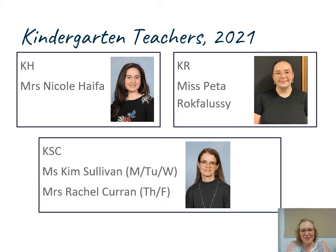Our kindergarten teachers in 2021: in KSC, Miss Kim Sullivan will be there at the beginning of the week on Monday, Tuesday and Wednesday, and Mrs Rachel Curran will be working with KSC on Thursday and Friday. We're really lucky here at Wilkins to have such wonderful staff aspiring towards leadership positions, and I'd like to welcome Mrs Hafer as a member of the leadership team in 2021.